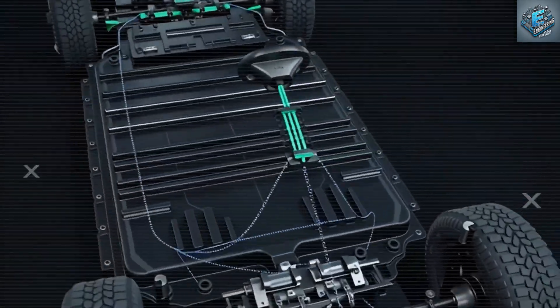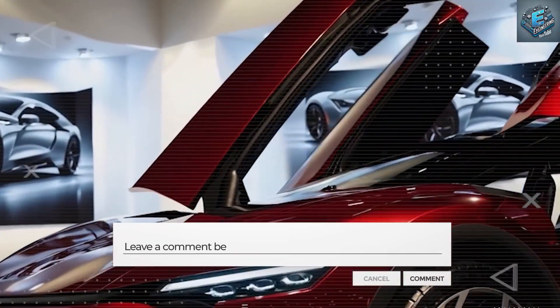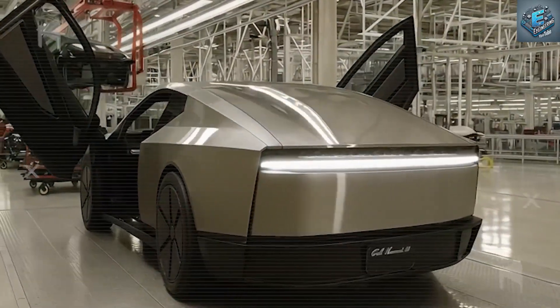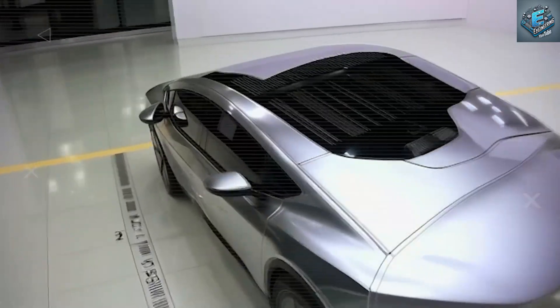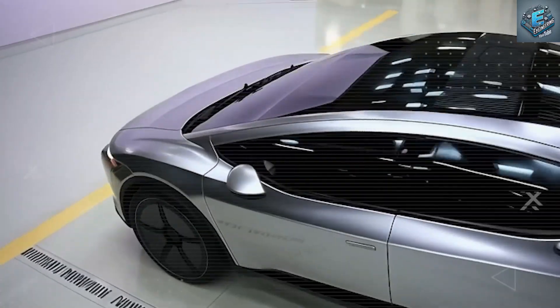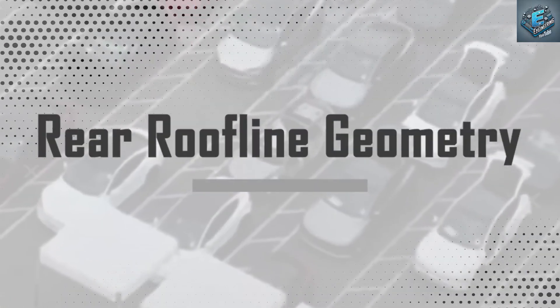The result? A compact, highly maneuverable car with a sub-5 meter turning radius, perfectly suited for narrow European streets, dense US cities, and high-traffic Asian markets. Tesla isn't tweaking how it builds cars — it's rewriting the blueprint.